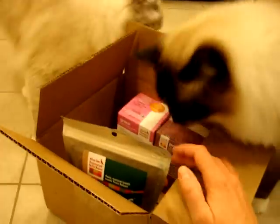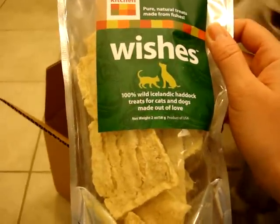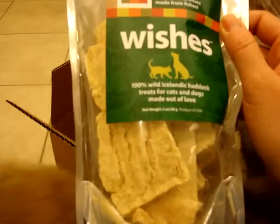So what they've sent us is their Wishes, which are 100% wild Atlantic Haddock. I probably said that wrong.